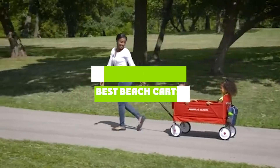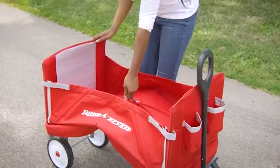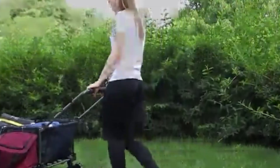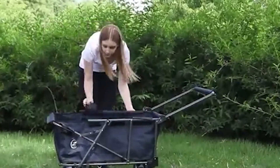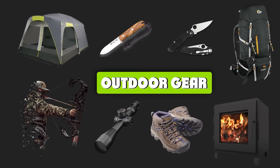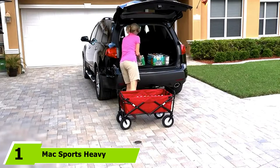If you're looking for the best beach carts, here's a list you must see. We made this list based on our personal preferences, sorted by features, prices, quality, durability, reputation of the manufacturers, and customer feedback. We've also included options for every type of customer, so let's get started.